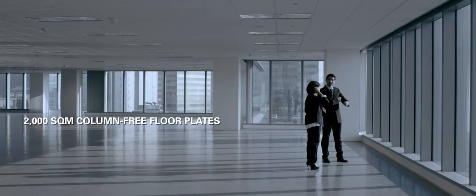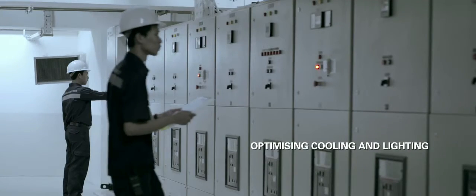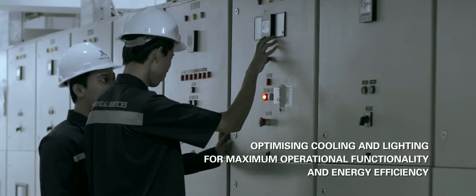WTC 3 provides tenants with maximum flexibility to lay out their office to their own design, incorporating a fully automated state-of-the-art building management system that will constantly monitor the building.